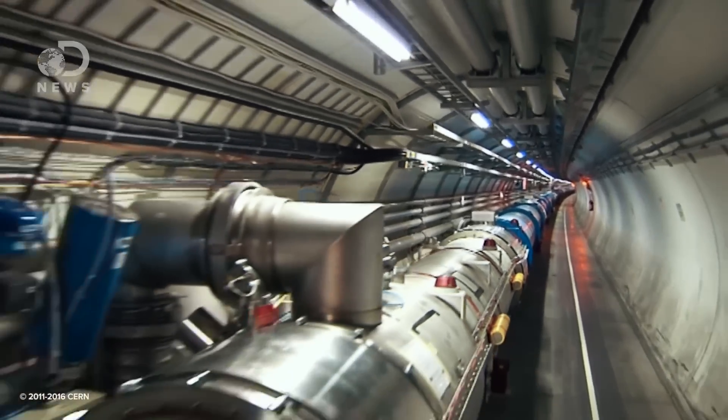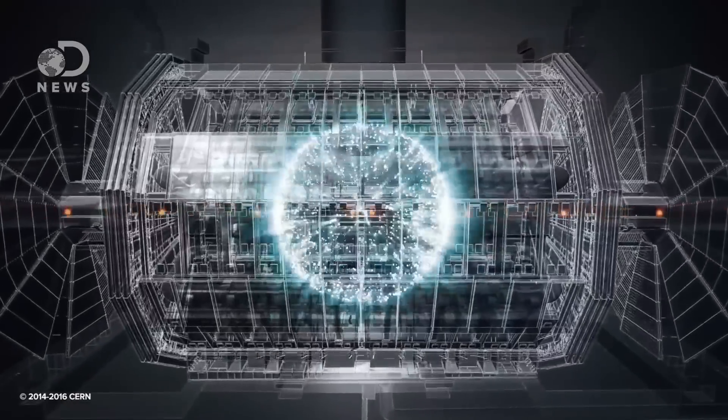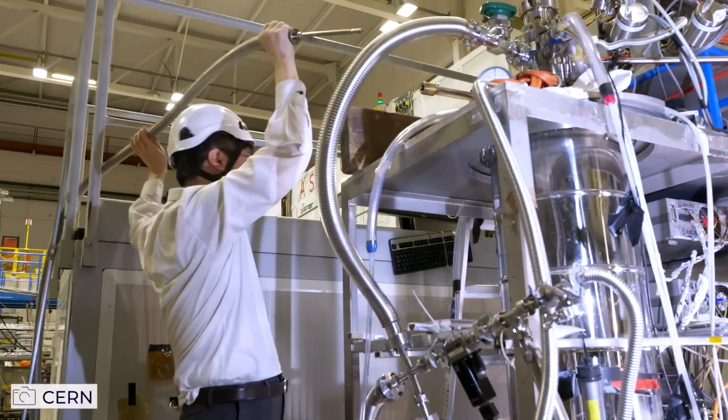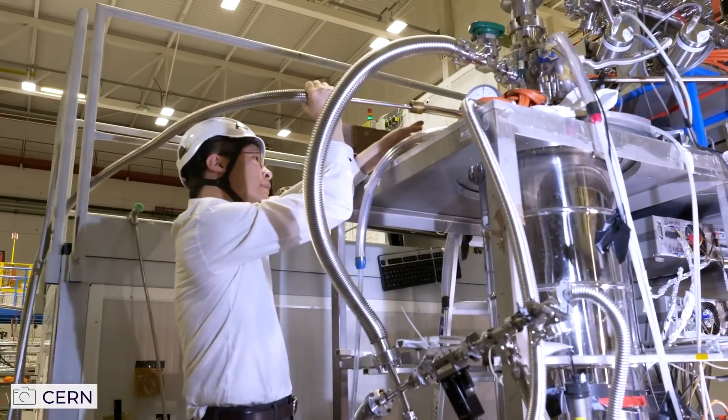But recently, researchers at CERN in Geneva found that by firing antiprotons into the mix of cold helium atoms, they replaced some of the helium's electrons with the negatively charged antiproton.